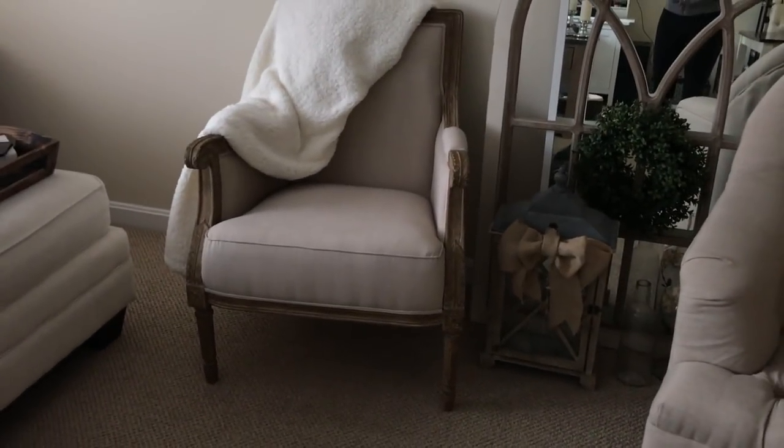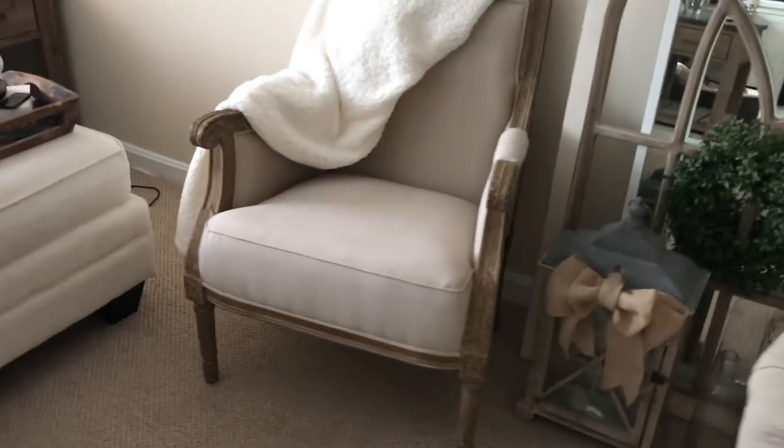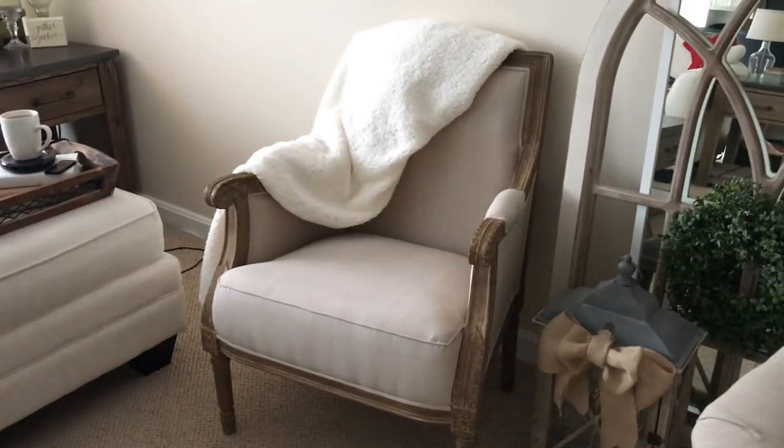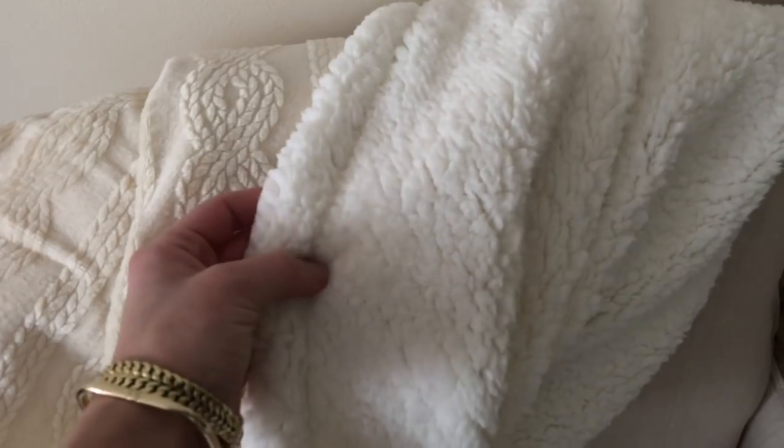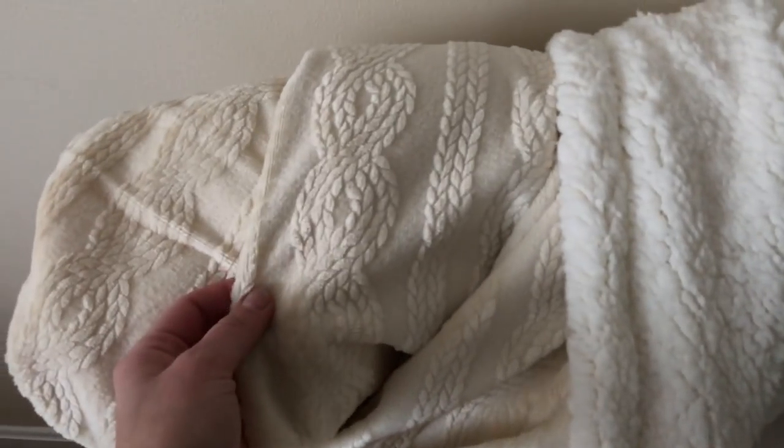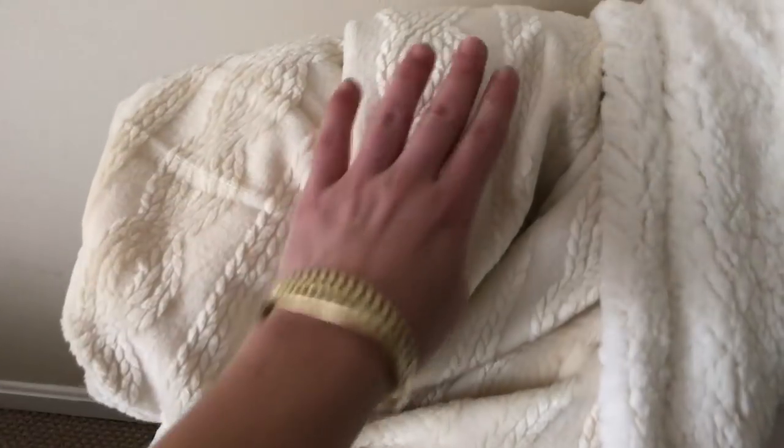The first thing I'm obsessed with that I picked up is this chair. If you guys watch my Vlogmas videos, you already saw the dining room chairs I purchased. This chair is very similar — it has that same detailed, distressed, light-colored wood and lighter linen fabric. I thought this was a beautiful accent chair. I also picked up this blanket, which is so snuggly. It's so soft — white on the inside and more of a beige cream on the outside with a pattern. Both sides are so soft and it's so warm, especially now because it's snowing.